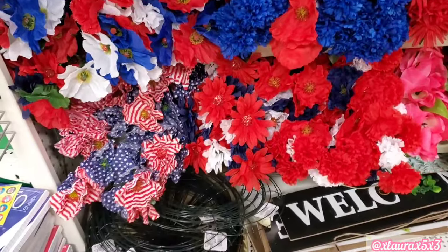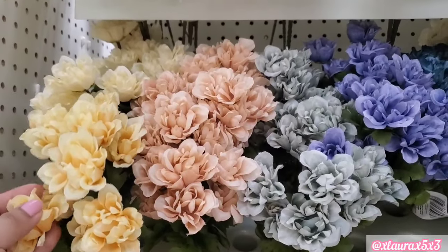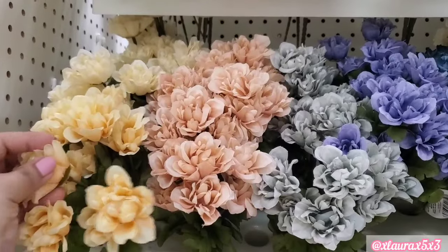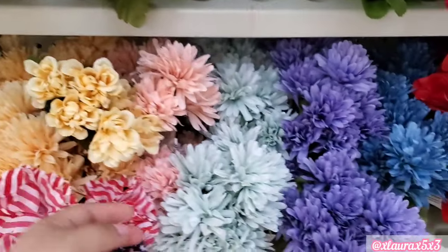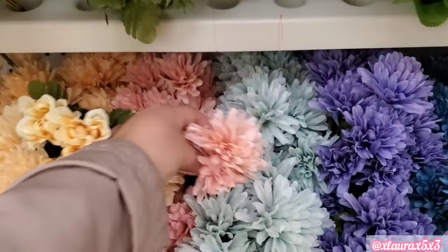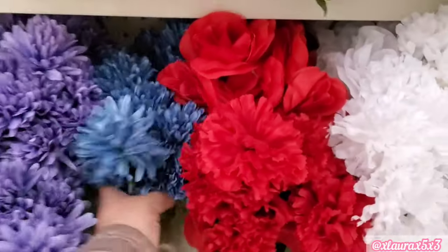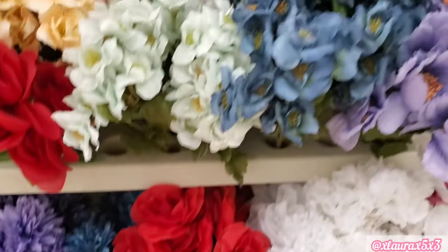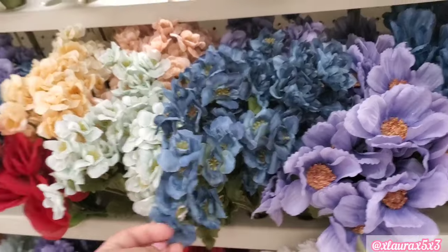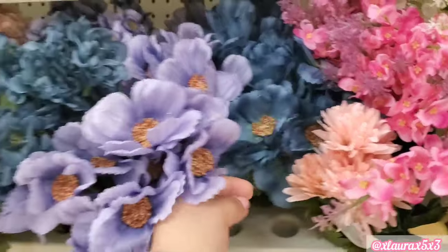I did see some patriotic flowers out already, but I'm just showing you what I see. And then I saw these flowers, which I thought were so pretty. These look a little bit higher end than usual. They also have it in this style. Look at the blue. They also have these that we have seen before.